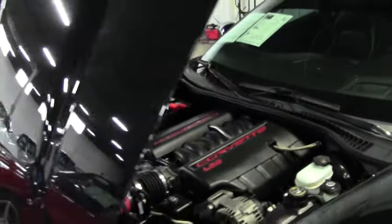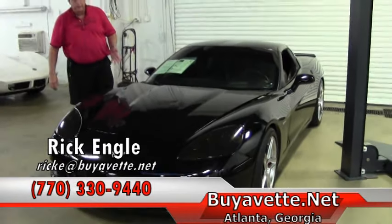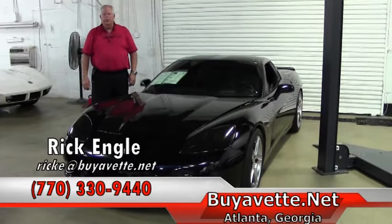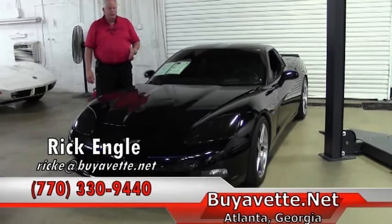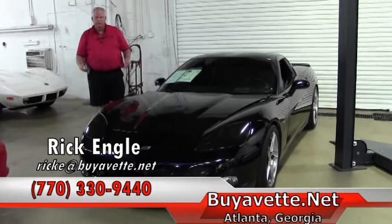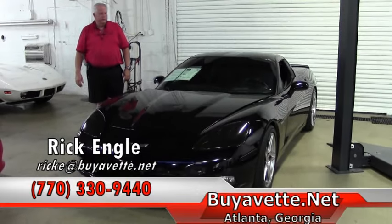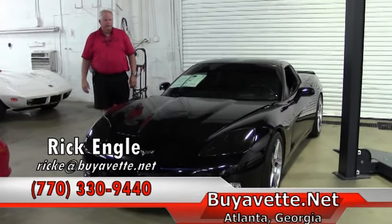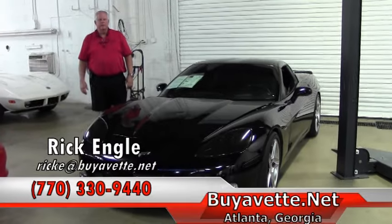Just a really nice running car. If you'd like to test drive this car or any cars in our inventory, please feel free to give me a call at 770-330-9440. I appreciate you taking a few minutes to let me show you this 2006. Thank you very much. Looking for your dream car? Definitely give us a call — we'll research and try to find you that car for your stable. Thank you very much and please enjoy the ride.